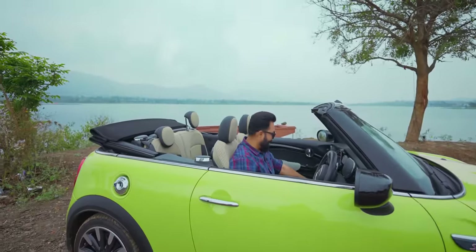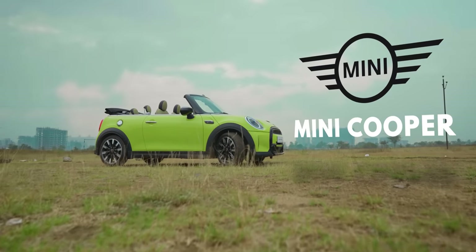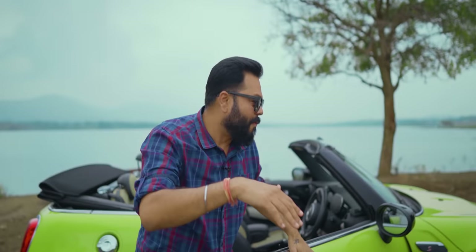But before going on the drive, let's look at this vehicle. This is a Mini Cooper Convertible — a perfect vehicle for this weather.